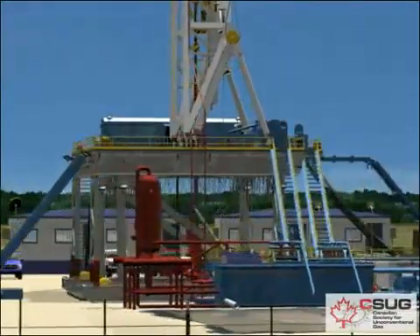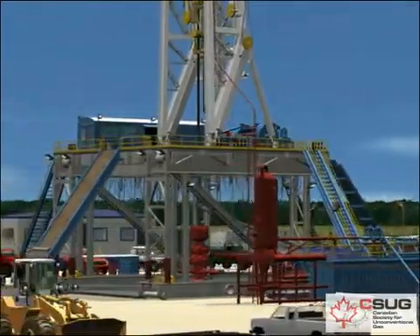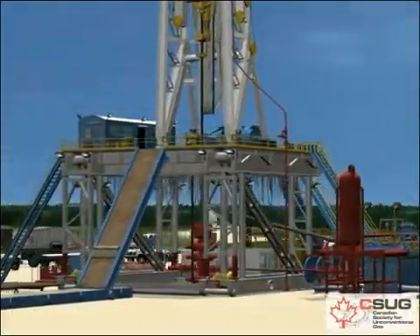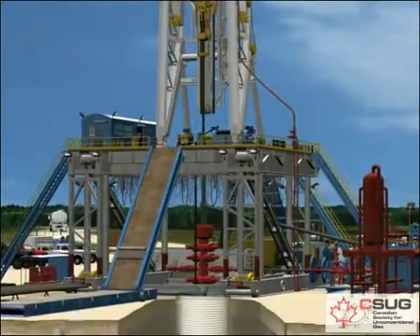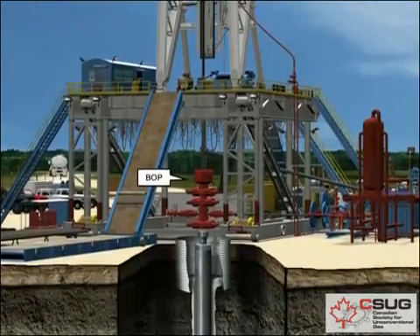Additional mud system equipment — desanders, desilters, and degassers — remove smaller particles and gas from the mud. The clean mud is then recirculated back down into the hole. The blowout preventer, or BOP, is installed on top of the casing head before drilling commences.